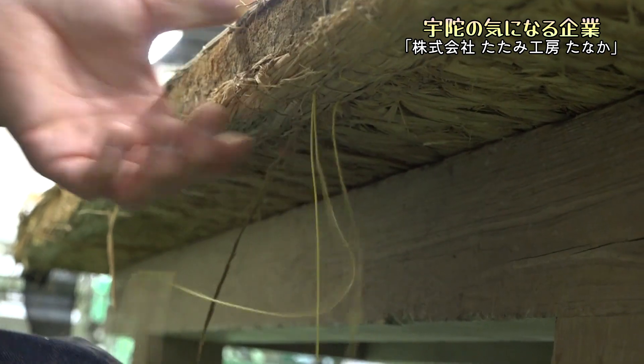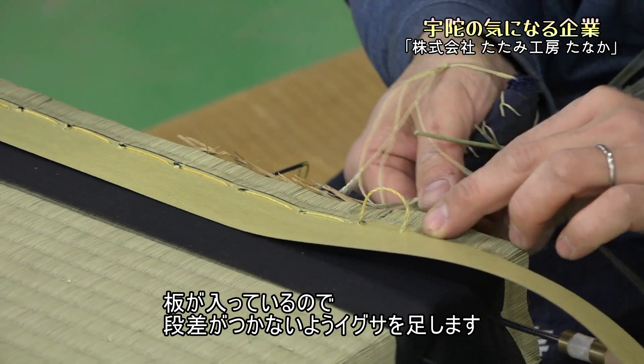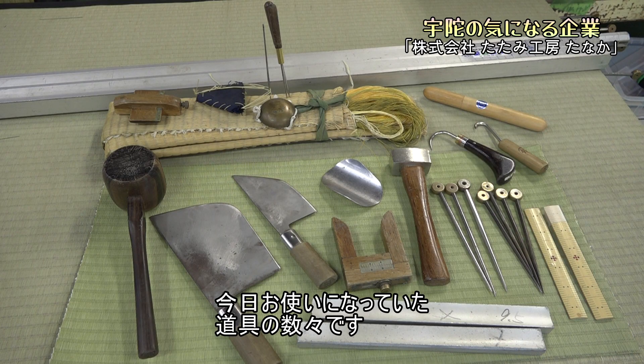等間隔に上下に針が入ります。滑らかに、リズミカルに手が動きます。これぞ、匠の技ですね。板が入っているので、段差がつかないよう藺草を足します。ヘリがつきました。今日お使いになっていた道具の数々です。